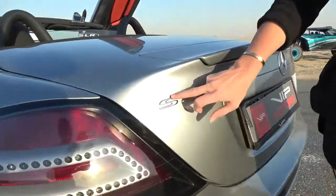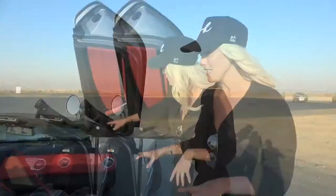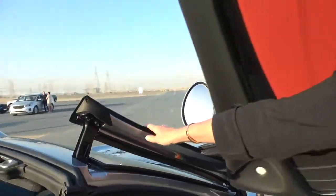This is the Mercedes SLR McLaren and a couple thousand of these were made. When translated from German to English it actually stands for sporty, lightweight, and made for racing. It's a supercharged V8 with around 620 horsepower. This particular car was made in 2008. Look at how the door opens here — that's pretty cool, isn't it?